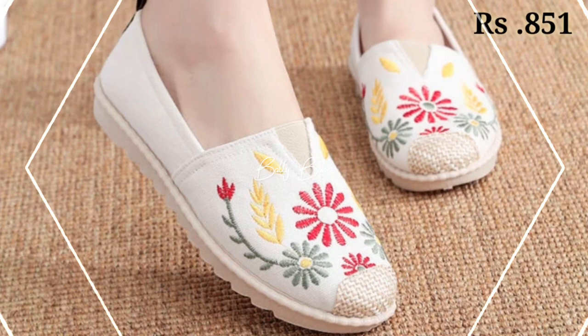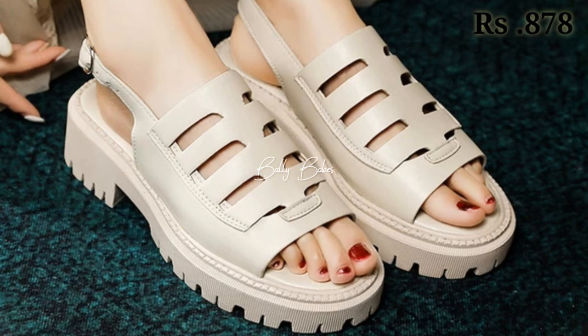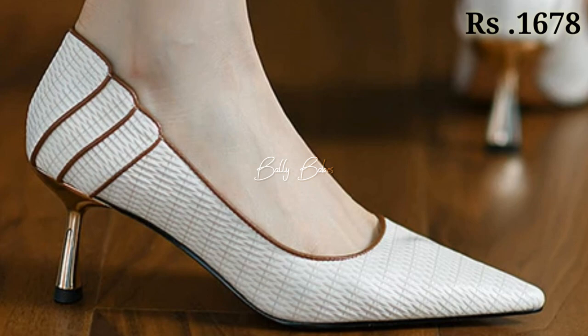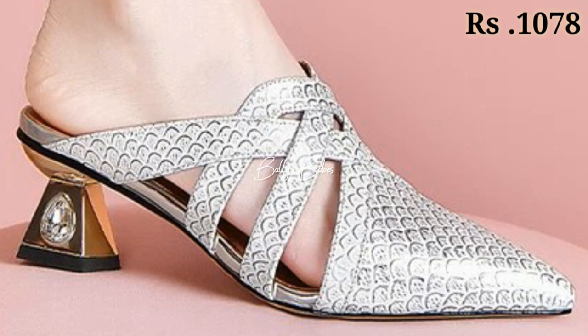Now let's talk about how you can purchase these beautiful designs. If you want to place an order, there is a purchase link given in the description box. Just click on the video title and scroll down — you will see the blue colored link. When you click on the link you will be redirected to the website, from where you can easily place an order from any country at any time. The cash on delivery option will also be available.